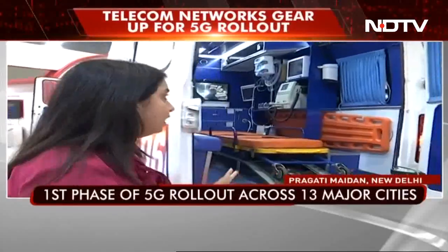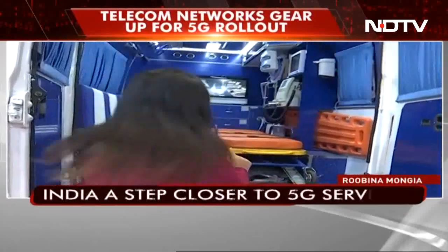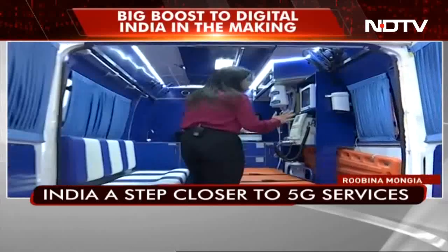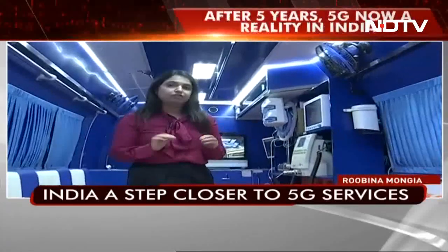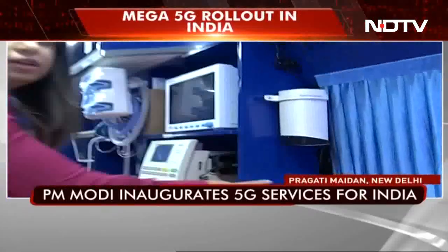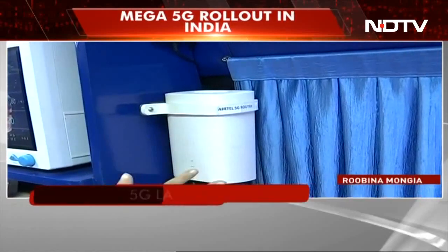It is fully connected. Let me take you inside it first. This is an ICU level ambulance. All the equipment that you would probably need in an ICU is present here, and you have an air-to-5G router that will give you all the connectivity you need.